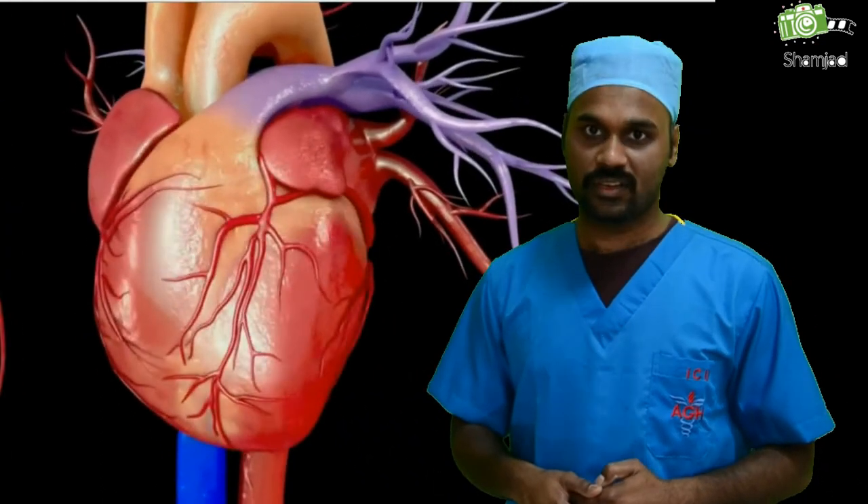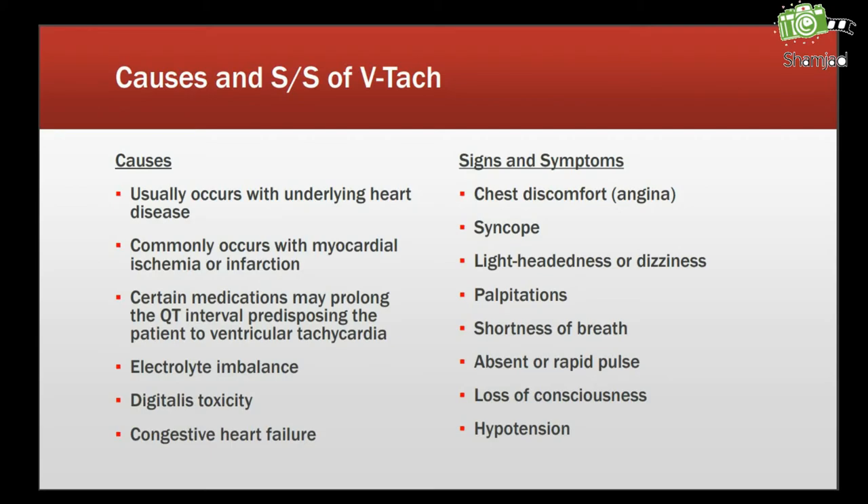Now we will see some causes, signs, and symptoms of VT. VT usually occurs with underlying heart disease and commonly occurs with myocardial ischemia or infarction. Certain medications may prolong the QT interval, predisposing the patient to ventricular tachycardia. Other causes include electrolyte imbalance, digitalis toxicity, and congestive heart failure. Signs and symptoms include chest discomfort, angina, syncope, lightheadedness or dizziness, palpitations, shortness of breath, absent or rapid pulse, loss of consciousness, and hypotension. Almost all symptoms are the same for all cardiac problems, because any abnormality in cardiac function will compromise cardiac output.